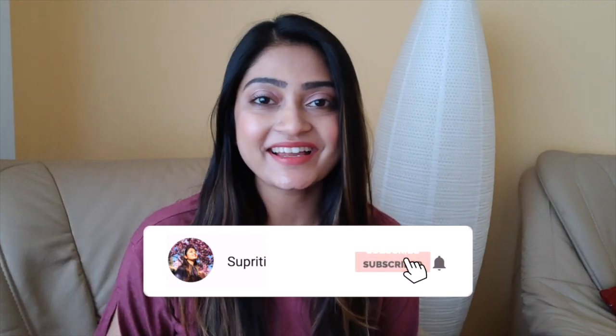Hey hello, what's up? Welcome back to my channel, and if you are new here, then do not forget to subscribe and hit that bell button so that you can stay tuned.